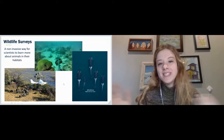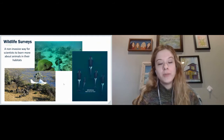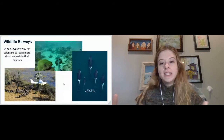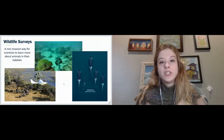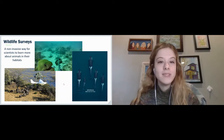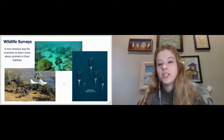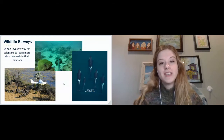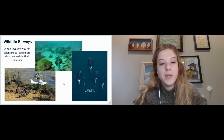So diving into what does it actually look like to build technology for wildlife conservation? Almost all the projects I've worked on have had to do with something called a wildlife survey, which is a non-invasive method that scientists can use to study animals they want to learn more about. They don't disturb the animals at all — it involves collecting a ton of data, which can be images, video footage, or sound recordings, and you can get a lot of really amazing information from a wildlife survey.